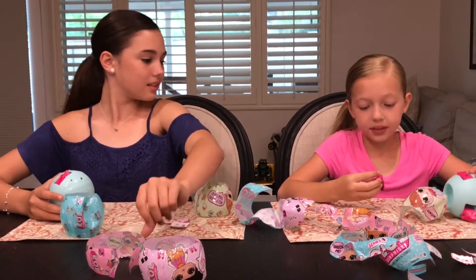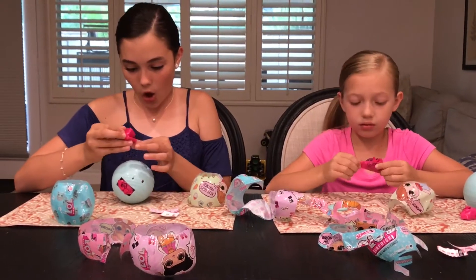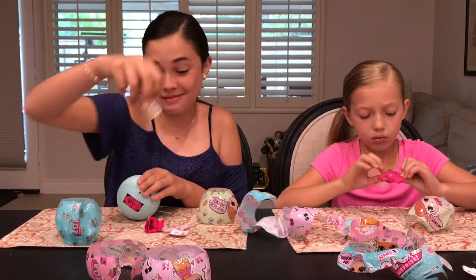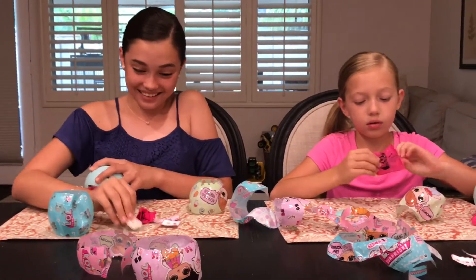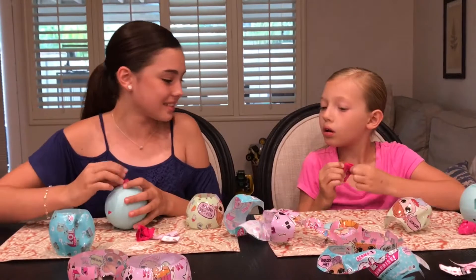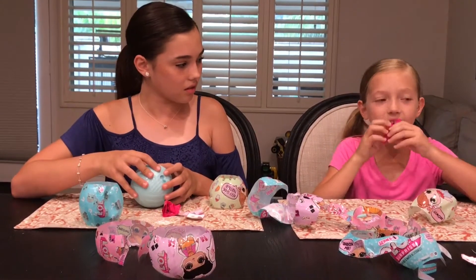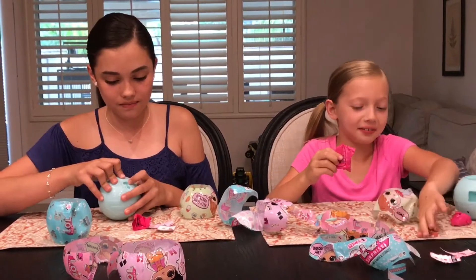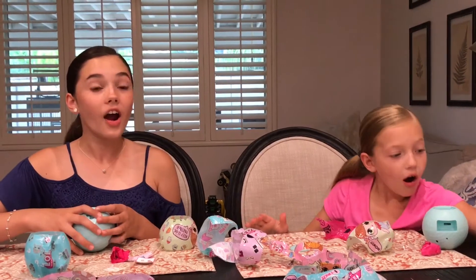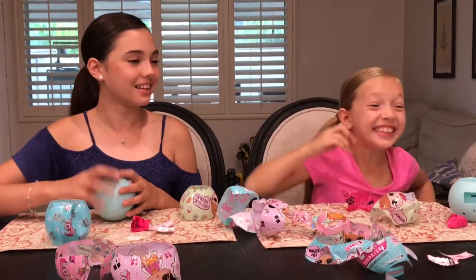I already opened mine. Whoopsies. Okay, which one did you grab? Sushi! I am obsessed with sushi. Clearly. I think I need scissors. It's like a 650s. And that's so cute!